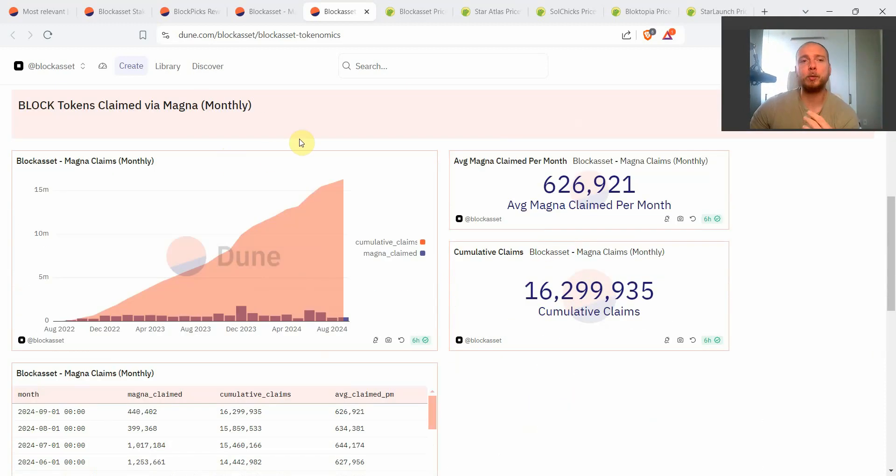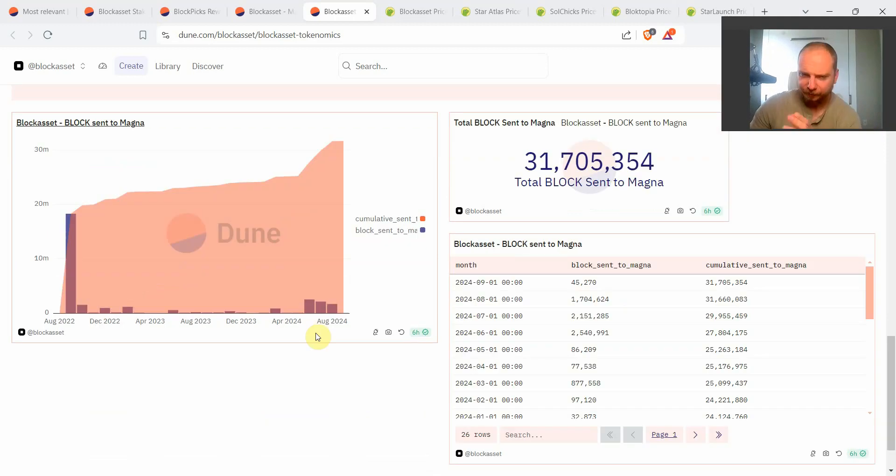Magna is also important because it includes private sale participants who are claiming Block — not all of them have claimed all the tokens they can claim yet. You can see the average amount of tokens claimed via the Magna smart contract that Block Asset uses for vested tokens. Recently Block Asset launched Block Bet and commenced the new UFC deal, which were much higher expenses than normal, requiring new OTC deals — some of which are being sent to the Magna smart contracts as vested tokens.